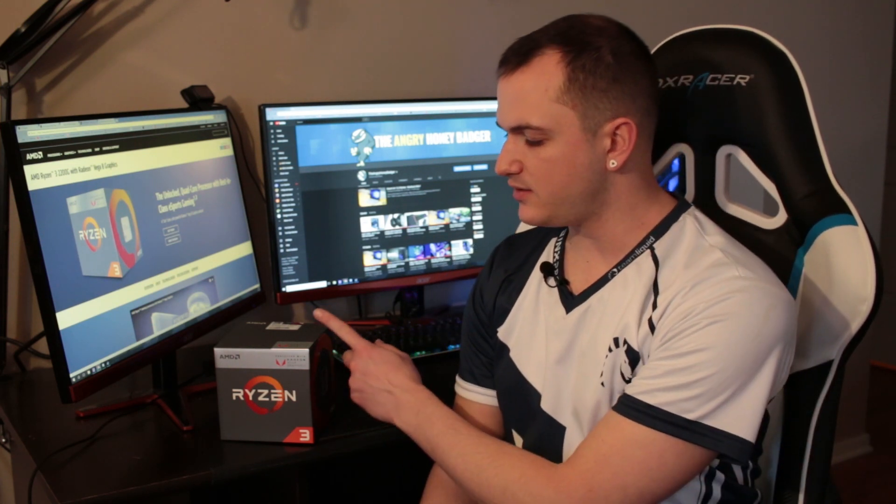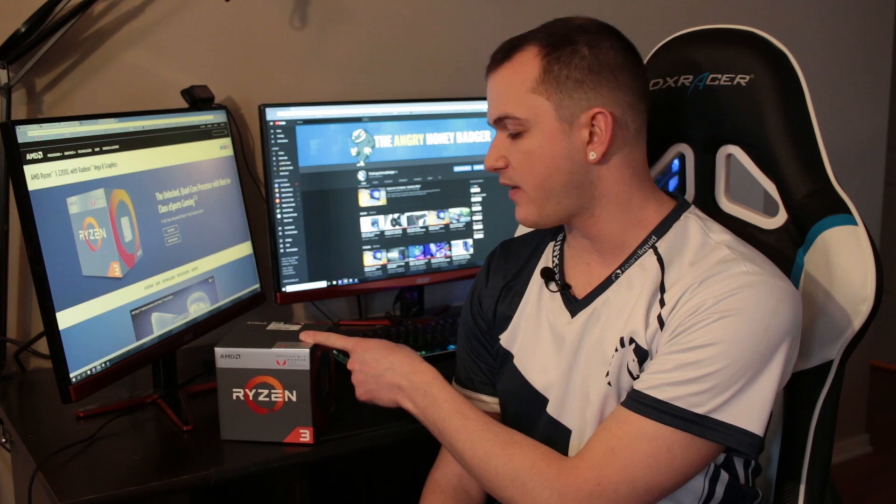Hey everyone, it is the Angry Honey Badger and today we're going to be taking a look at the new Ryzen 3 2200G with Vega graphics. Graphics cards as we know are very expensive, so is this a good option for a budget-priced gaming PC? We'll have to find out.